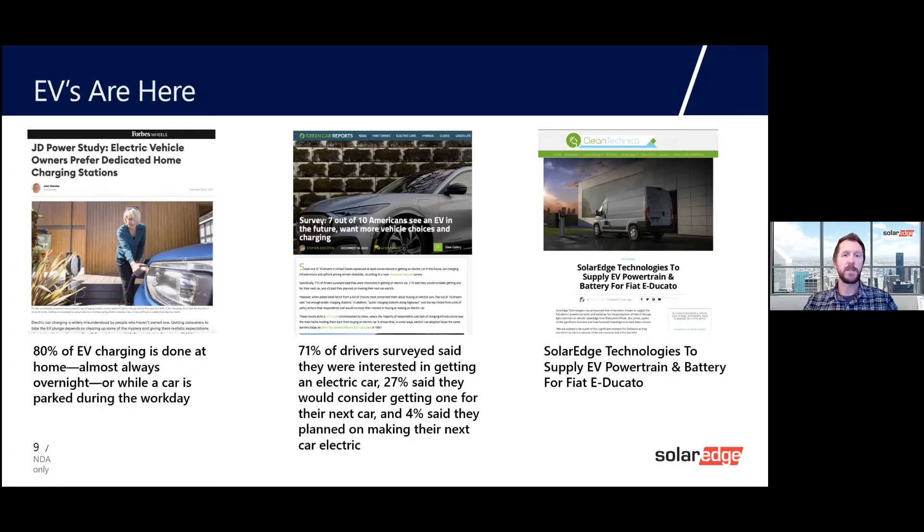70% of drivers said they're interested in getting an electric car, and 27% would consider one for their next car. We're seeing car manufacturers prioritize this as well — GM just announced that by 2035 all their new vehicles will be electric. That's really going to remove the regionality from electric vehicles and drive adoption from customers who ordinarily might not have considered one.